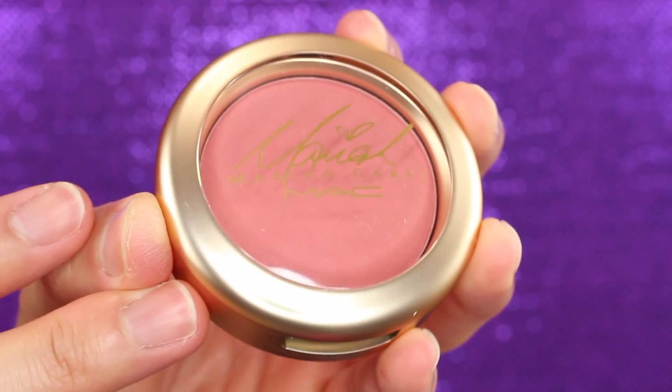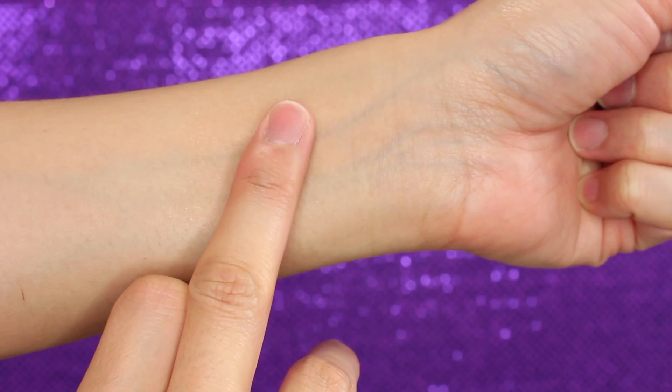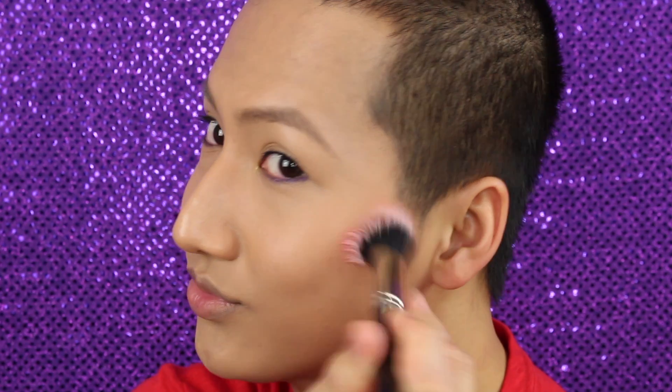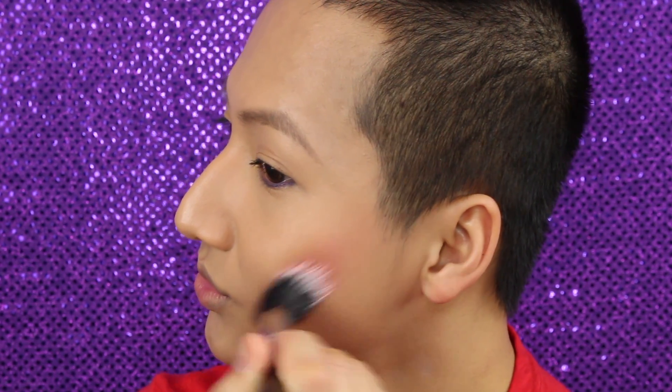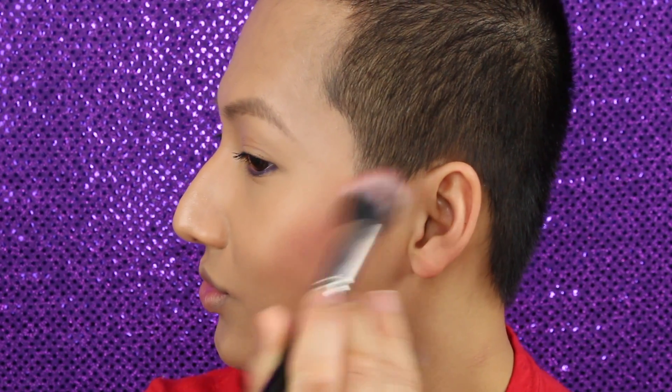Next, I got the blush and I only got one of them. I got the Sweet Sweet Fantasy one. It's basically like a coral blush with a very little bit of gold shimmer in it. It's absolutely gorgeous, and as you know me, I love my coral blushes so I had to get it. It's absolutely cute, beautiful, very pigmented, and I really highly recommend it.